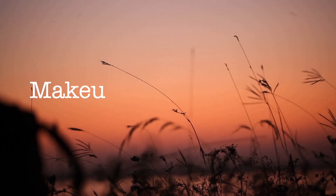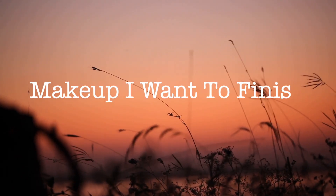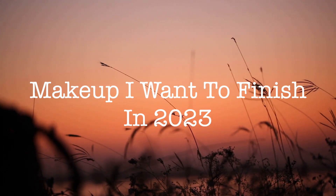Hi guys and welcome back to my channel. Today I will be talking about all the products that I'm trying to finish off in 2023. We're already three months in so it is time to talk about it again. I've got my notes right here so I will definitely not forget anything. Let's take a look at all of it.